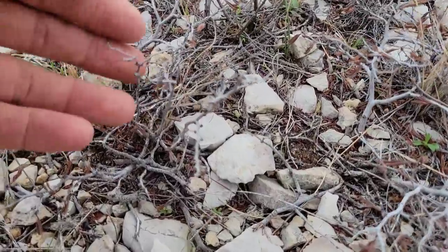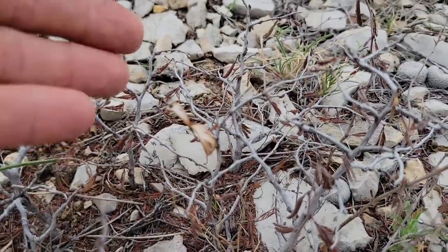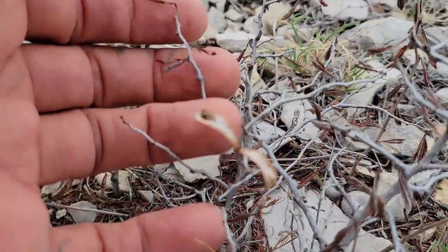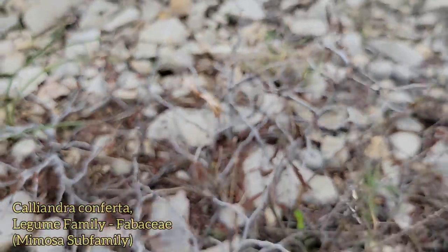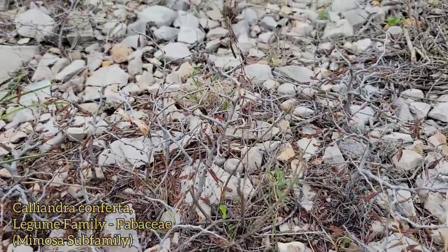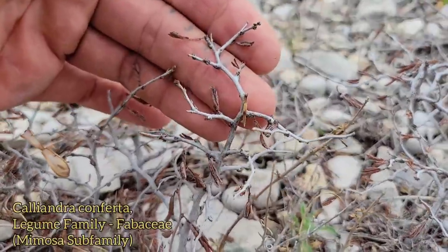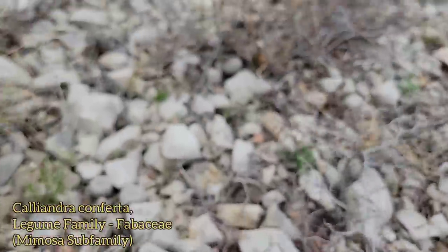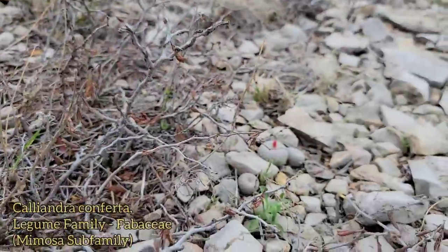Just coming up here we've got this scrubby mimosoid — legume family — most of the sub-family with the little pea fruits. Nice little Calliandra. Nice little mimosa. They do so good together.